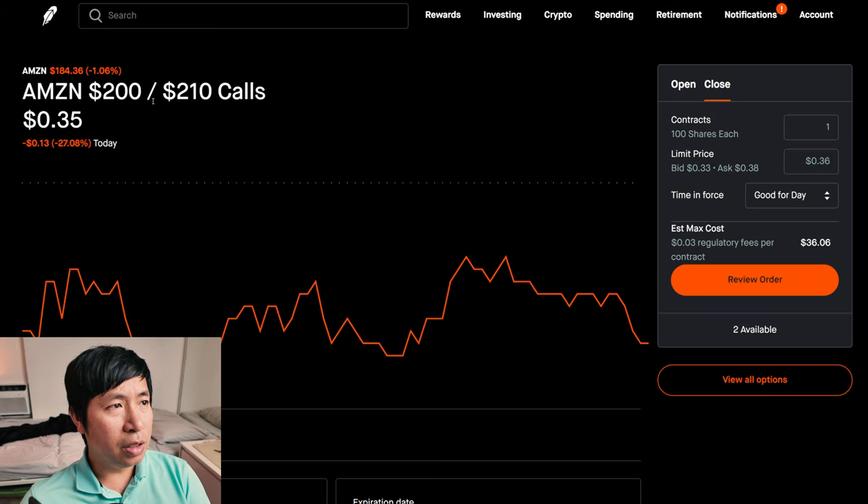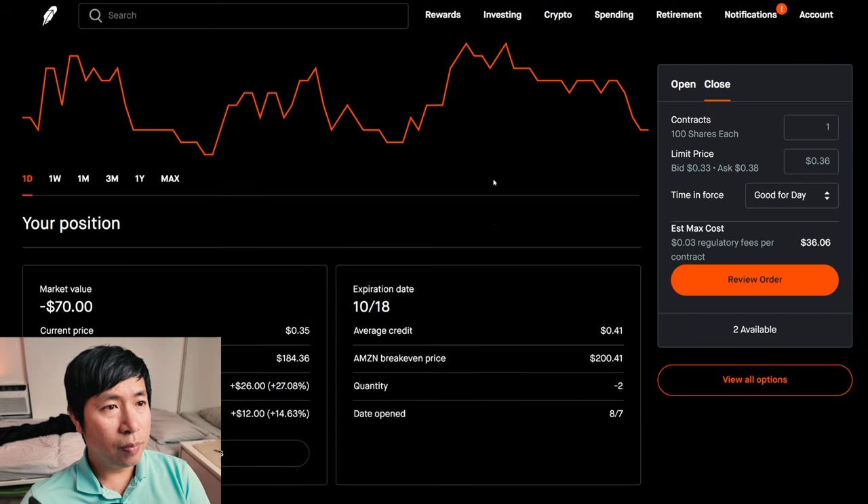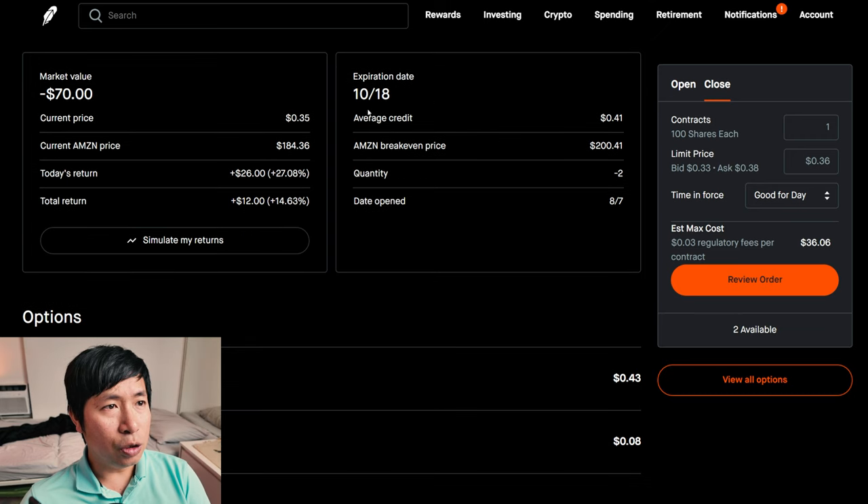I have Amazon $200/$210 call credit spreads, expiring October 18. My total return: $12.